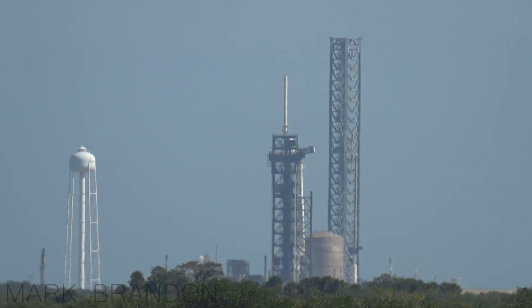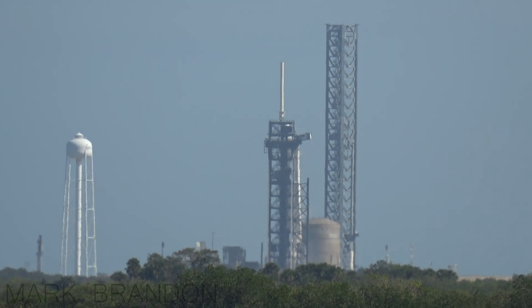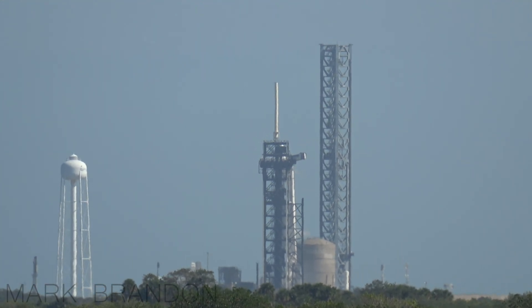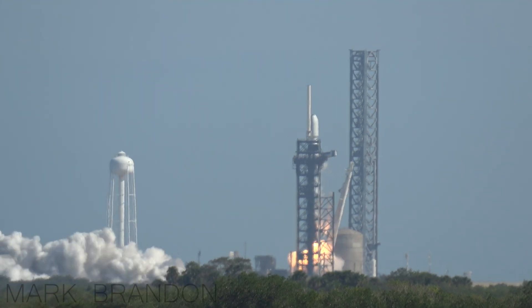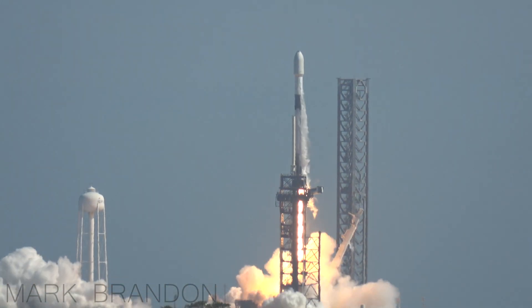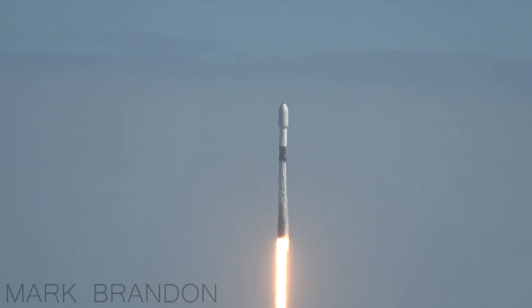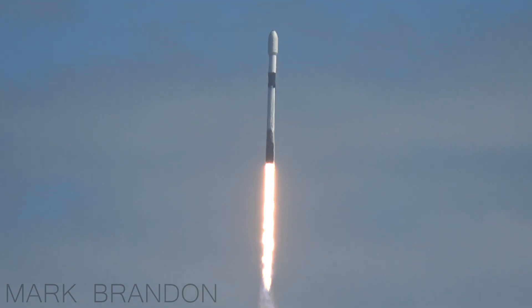10, 9, 8, 7, 6, 5, 4, 3, 2, 1. SpaceX Falcon 9 rocket launching Korea-Sat 6A. Oh, here we go.